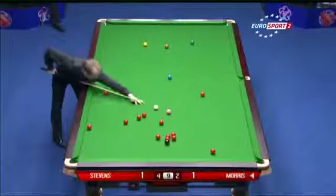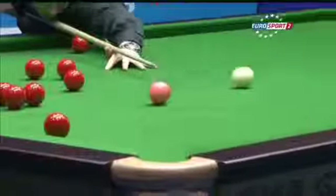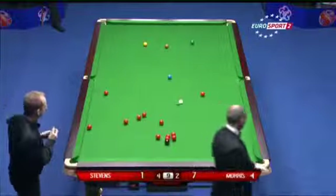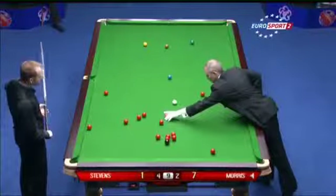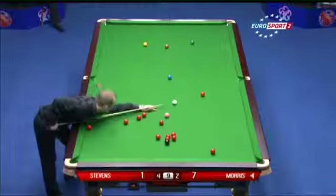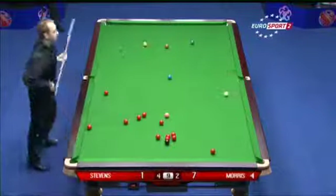Just saw the backspin take effect there, coming into those two reds — nicely on the pink. There's a chance here for David to try and claw one back. He's been rather frozen out, hasn't he? In the last couple of frames Stevens has been dominating the table since the mid-session interval. Perhaps it's his turn now.